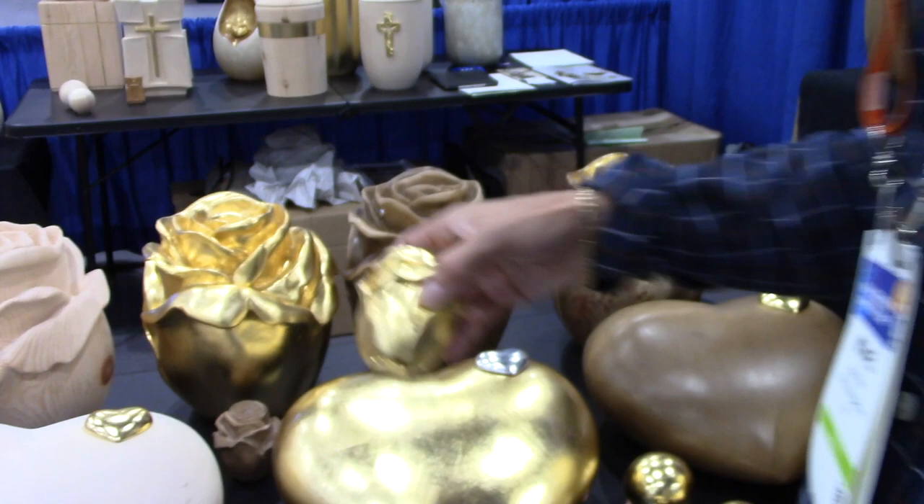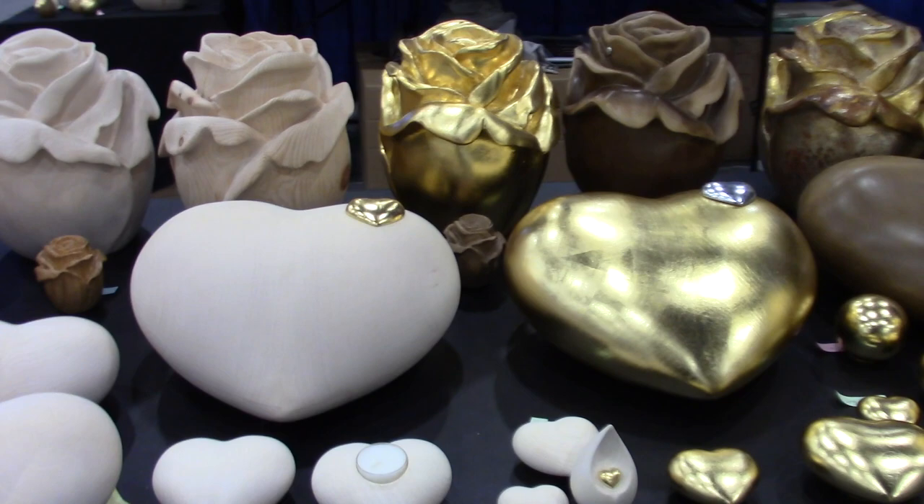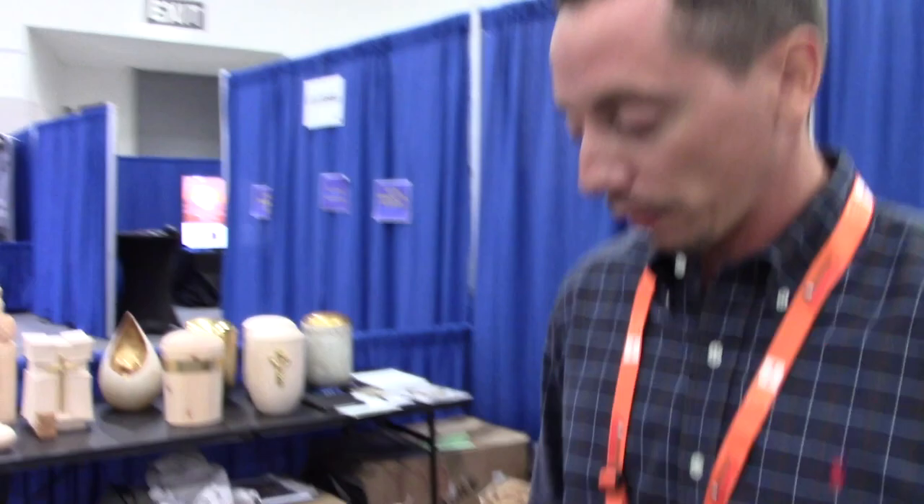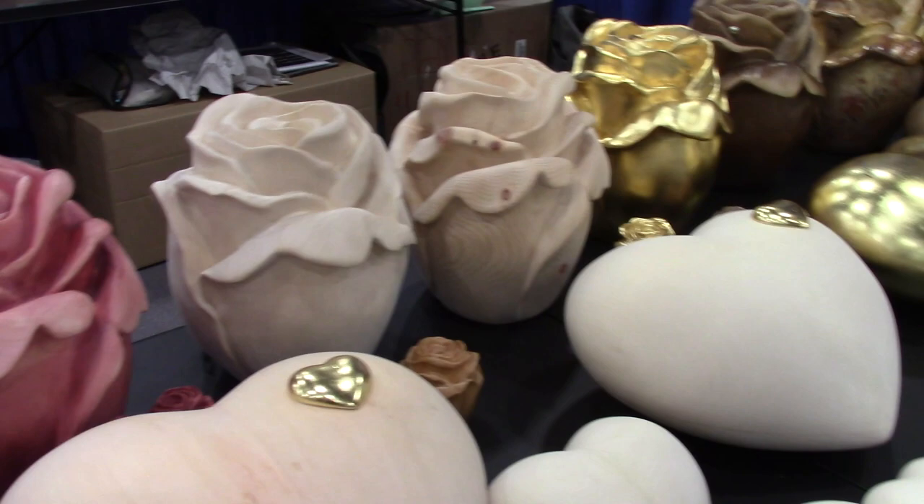These are all hand-crafted wood — some of the urns are hand-carved, but all of the urns are hand-crafted. They're not mass-produced. Every single urn is unique and one of a kind, so the different grains of the wood will be different, but either way they're all special.